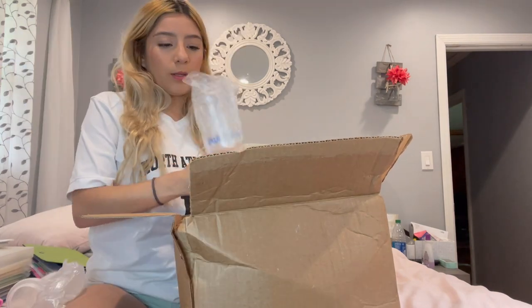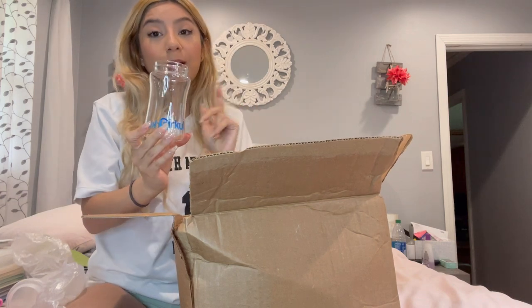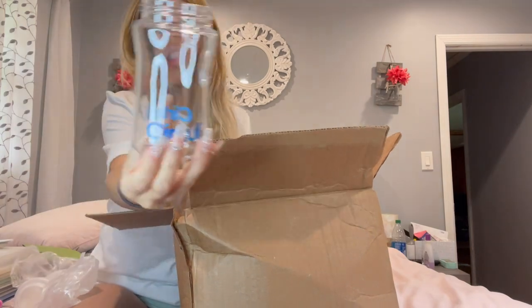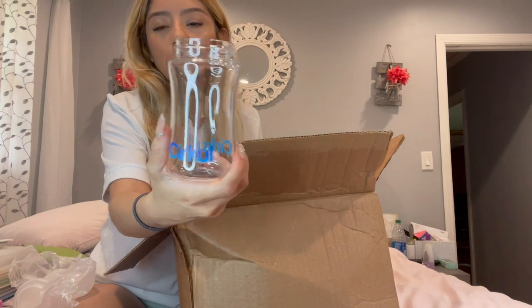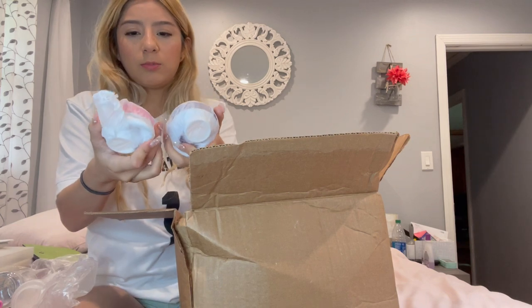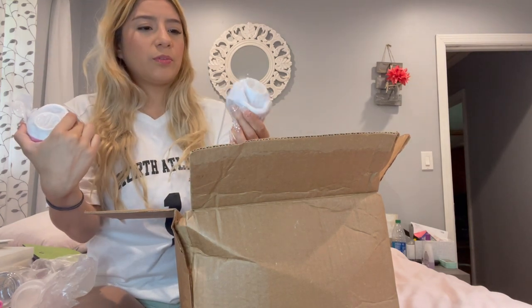Then there's the mini one — this is cute, I should have got the bigger one. This one is foggy, it looks dirty. The other one is see-through, it looks awesome — oh my goodness, I'm gonna get my mom that one. There are two tops here; one is for the big one, one's for the little one.